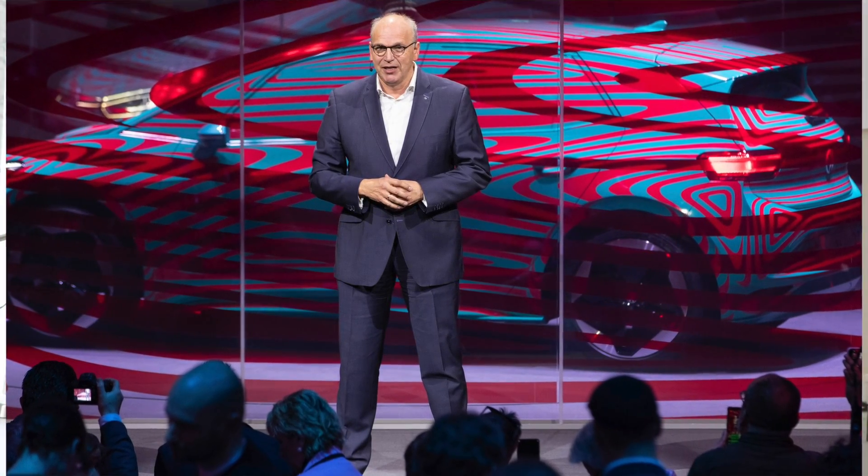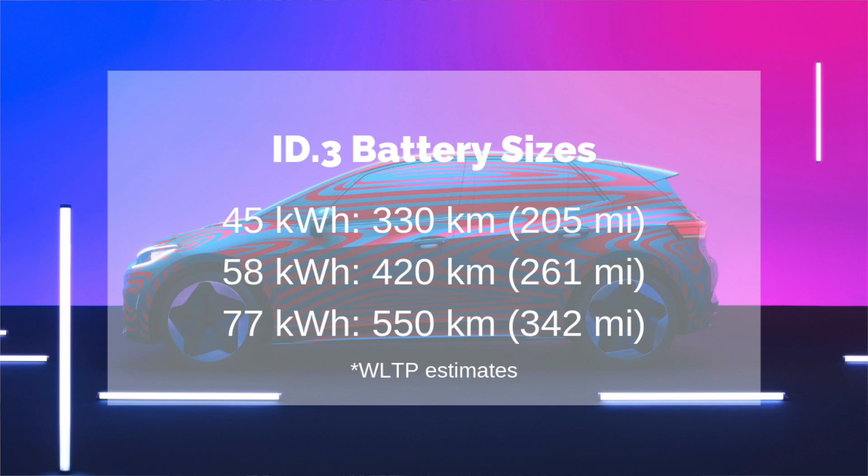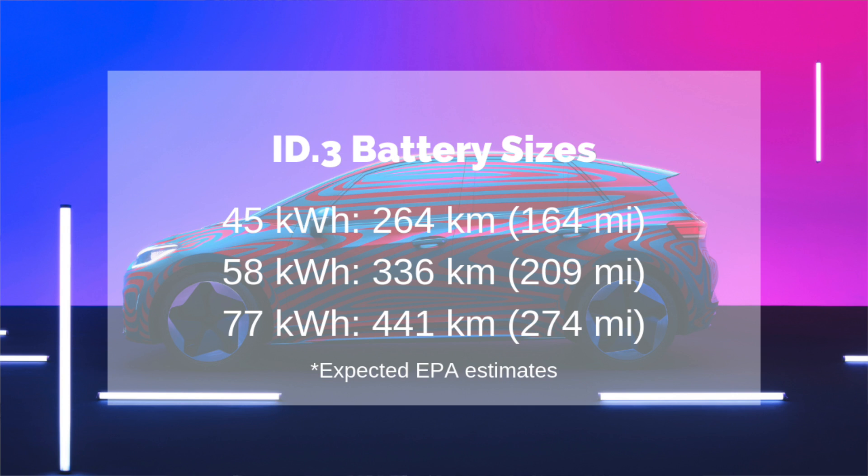First and foremost, they introduced that they will be offering three battery sizes for the ID.3: the 45 kWh, 58 kWh, and 77 kWh battery packs. The 45 kWh pack will come in at 330 km or 205 miles range, the 58 kWh at 420 km or 261 miles, and the 77 kWh at 550 km or 342 miles — all based on the overly optimistic WLTP standard. My anticipated EPA ranges are 164 miles, 209 miles, and 274 miles respectively.